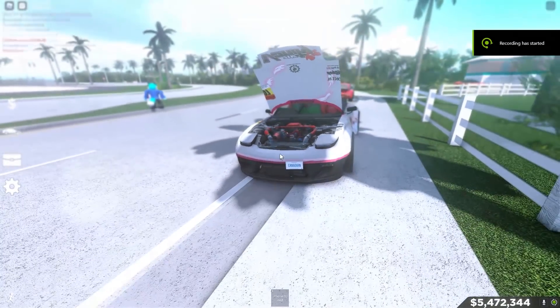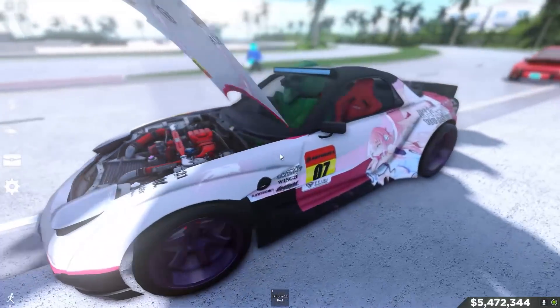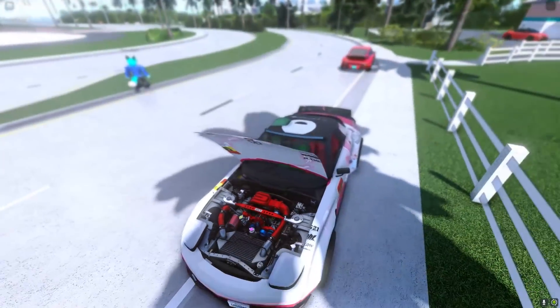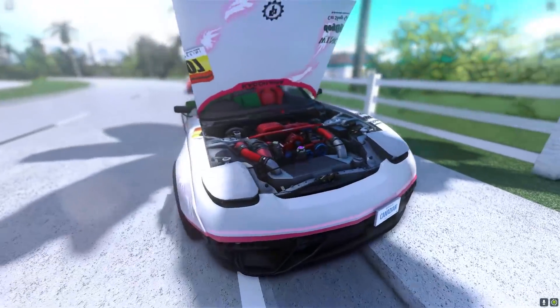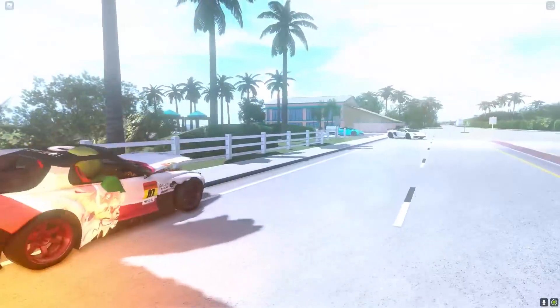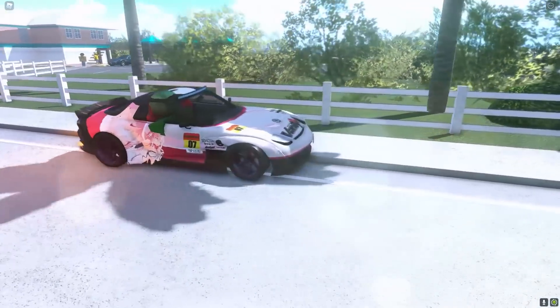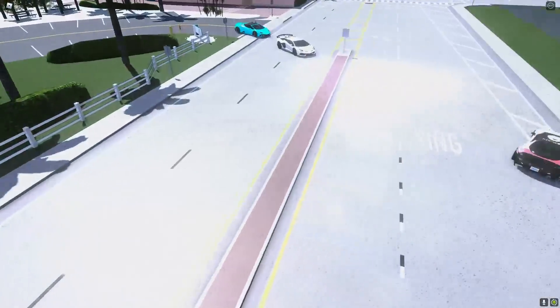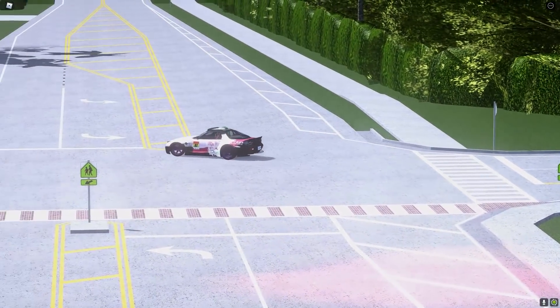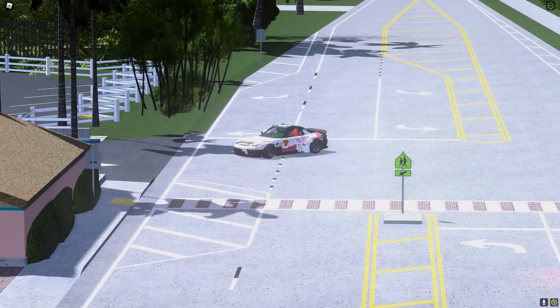Oh my goodness, look at this thing! They even got an Ontario plate. Let's go to free cam and look at this thing — it sounds so nice. It has like a supercharger. Oh my god, listen to that thing, it is so — oh my god, look at the flames! That is sick.